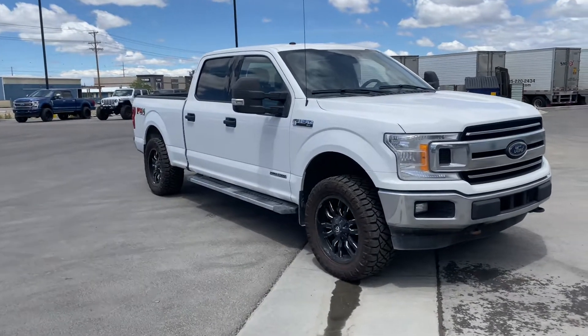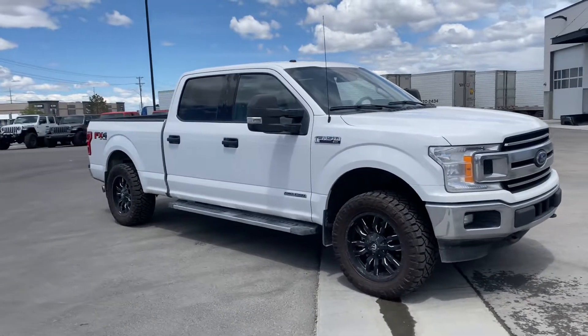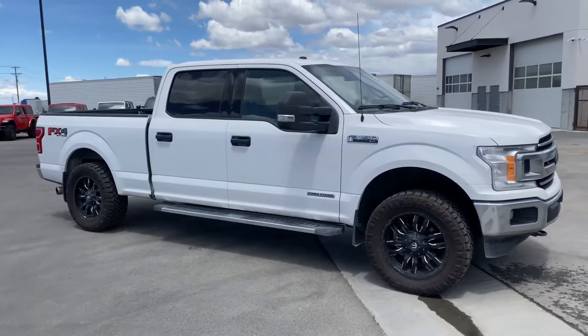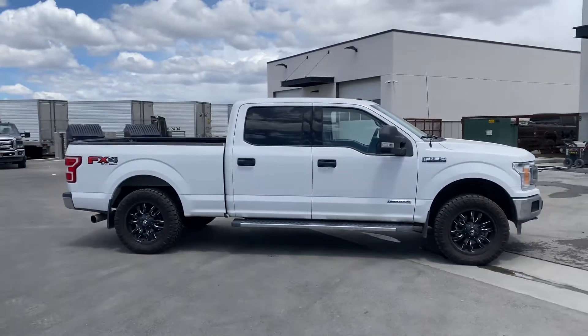What's going on Craig, this is Austin here with the Truck Guys. Just wanted to do a very quick walk-around video of this Powerstroke F-150 for you. As you can see, this is the long bed, so it's going to have your six and a half foot bed.